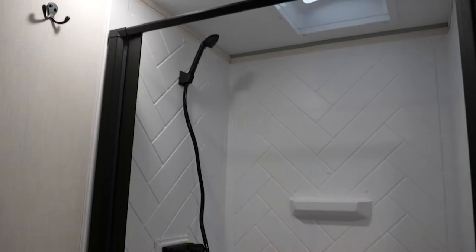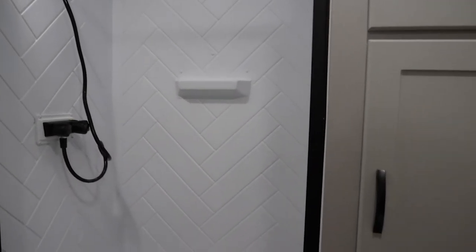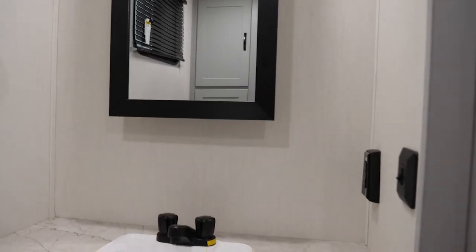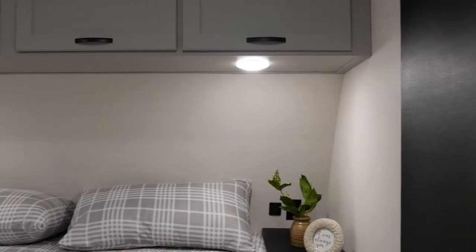You get the same self-cleaning shower door I showed you in other videos, great storage here, and a lot of area to move around, get changed, do whatever you need. The entire rear part of this unit is this bathroom, and it's awesome. Here we are in the bedroom of the 28RB.